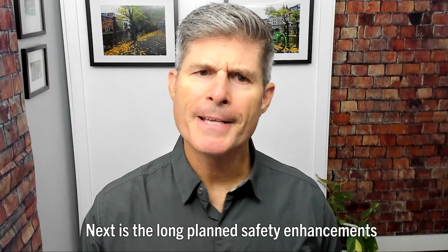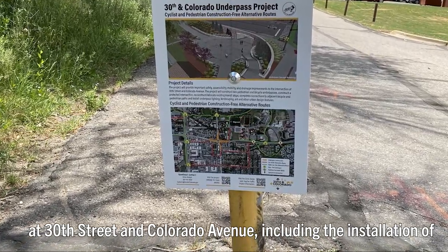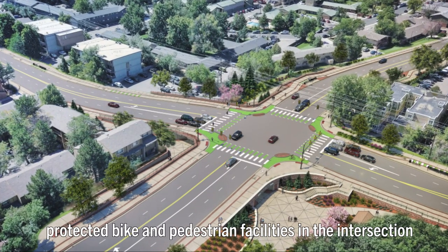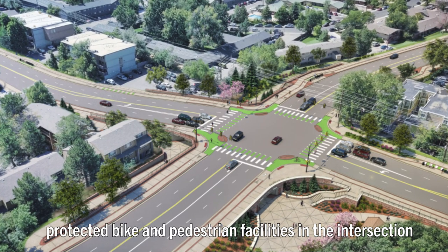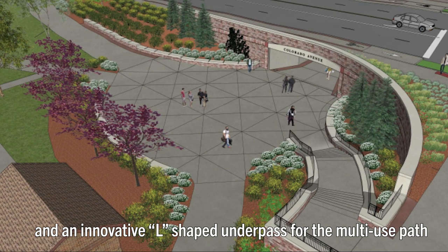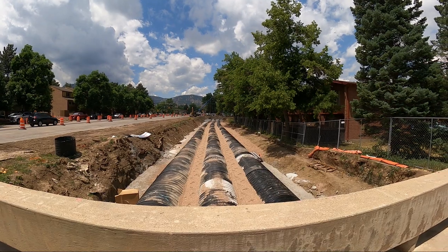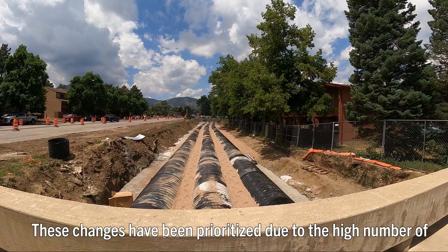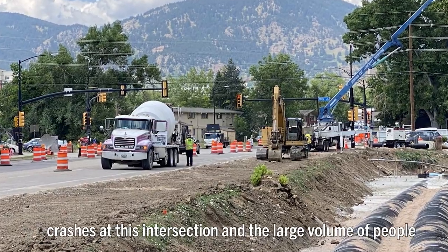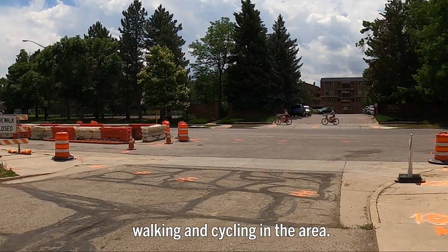Next is the long-planned safety enhancements at 30th Street and Colorado Avenue, including the installation of protected bike and pedestrian facilities in the intersection and an innovative L-shaped underpass for the multi-use path entering the CU campus. These changes have been prioritized due to the high number of crashes at this intersection and the large volume of people walking and cycling in the area.